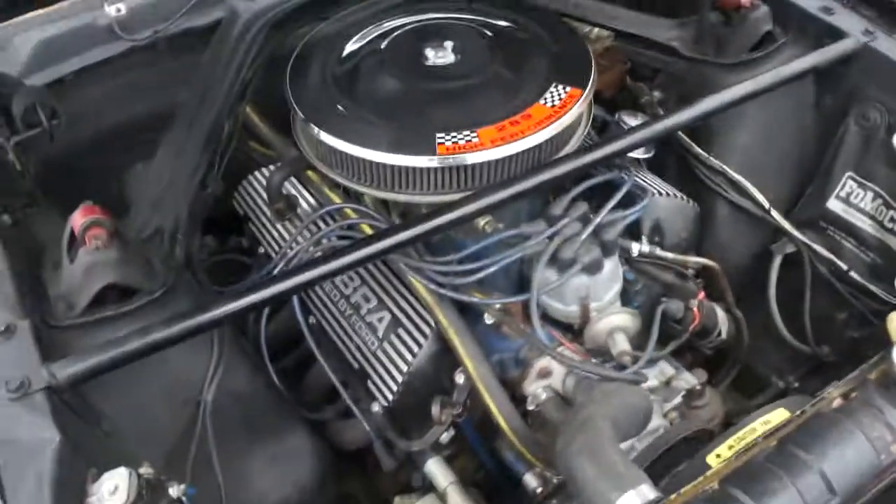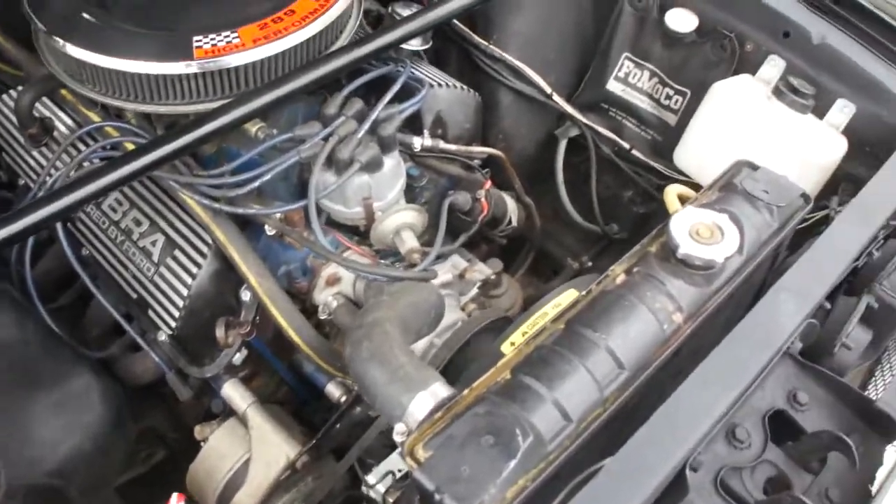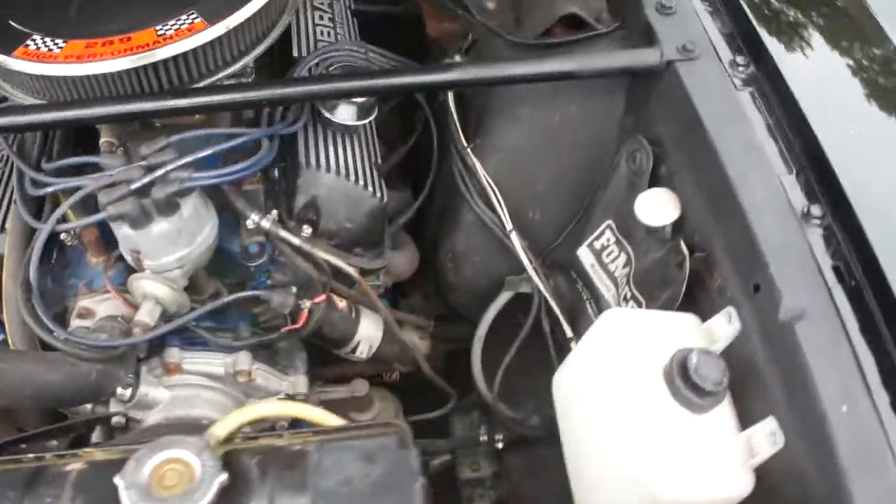Under the hood we have a 289. Headers. Electric fan so it runs nice and cool. Power brakes.